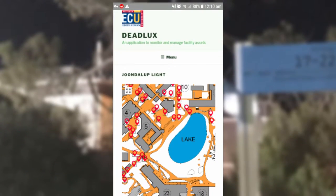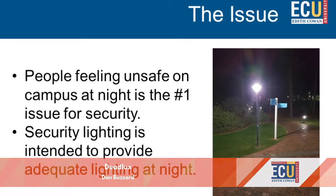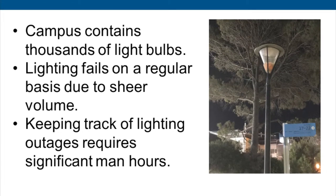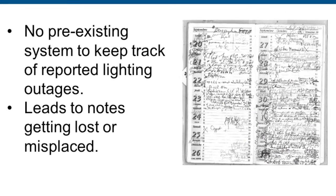Deadlux uses the ubiquity of mobile phones to solve the predominant problem in large broadacre facilities, where many inoperable light fittings remain undetected for long periods of time. A web-responsive app can be loaded on iOS or Android smartphones.